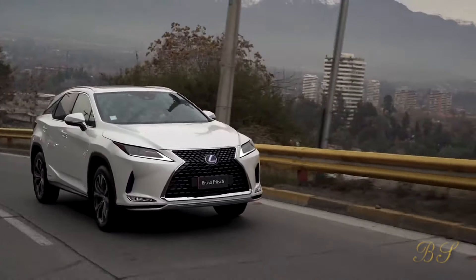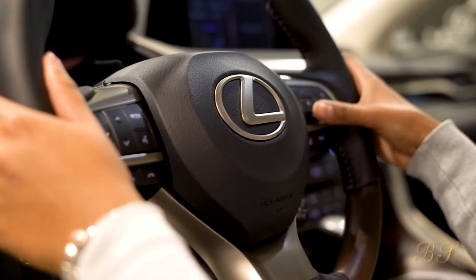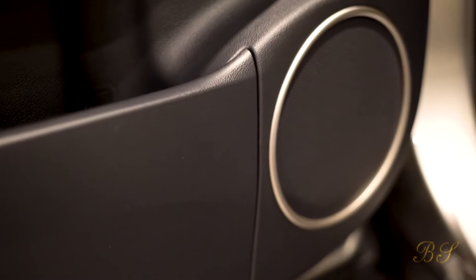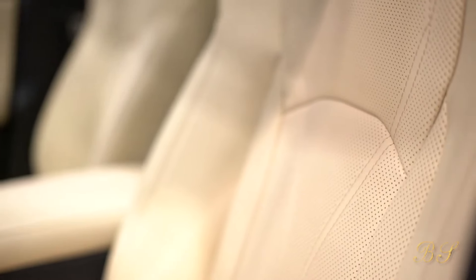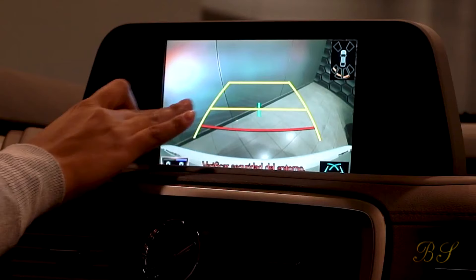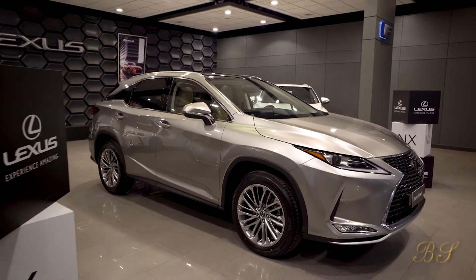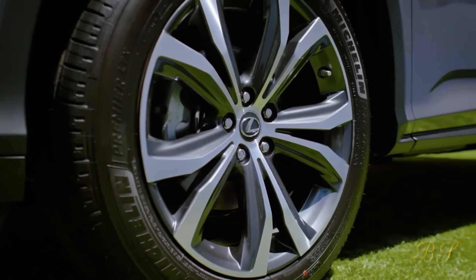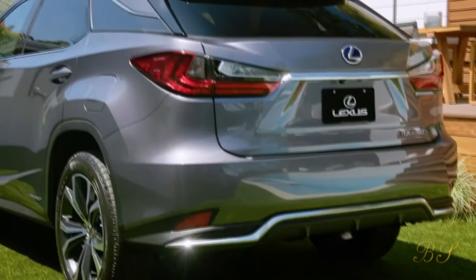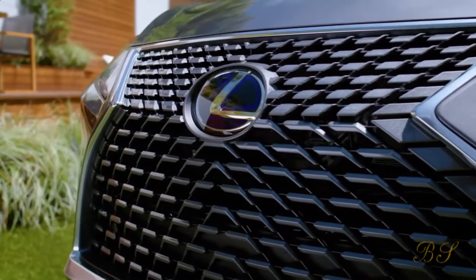Number 2: Lexus RX 450h. Like the smaller NX, the Lexus RX 450h focuses on a smooth driving experience, which makes it a particularly relaxing car to drive. Its powerful combination of petrol engine and electric motor makes acceleration and overtaking effortless, and it even makes a pleasing growl when you accelerate. The interior is beautifully finished, and with a long list of standard equipment, the RX feels every bit the luxury SUV. Like all Lexuses, the RX has an impressive reputation for reliability, sitting at or near the top of most reliability surveys in which it's featured in recent years.